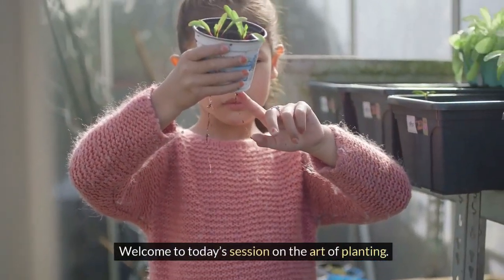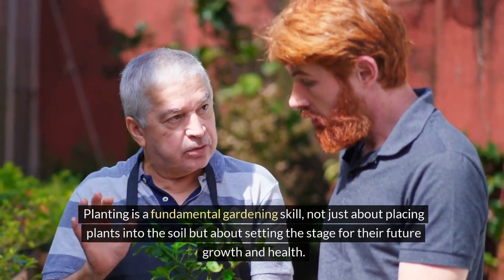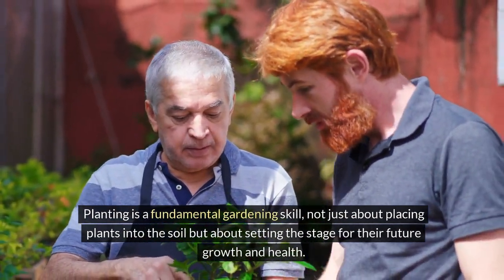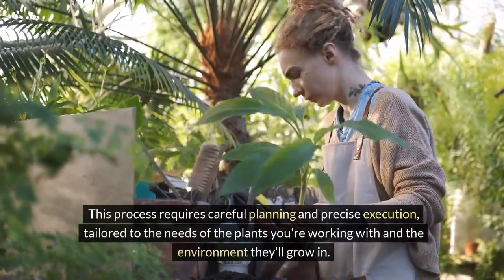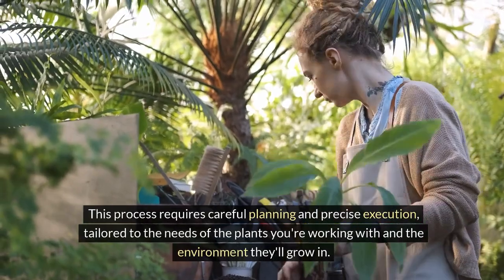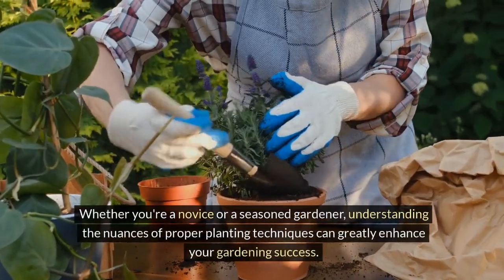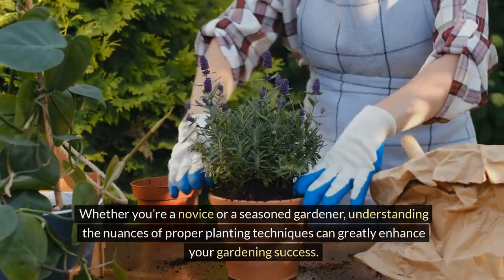Welcome to today's session on the Art of Planting. Planting is a fundamental gardening skill, not just about placing plants into the soil, but about setting the stage for their future growth and health. This process requires careful planning and precise execution, tailored to the needs of the plants you're working with and the environment they'll grow in. Whether you're a novice or a seasoned gardener, understanding the nuances of proper planting techniques can greatly enhance your gardening success.